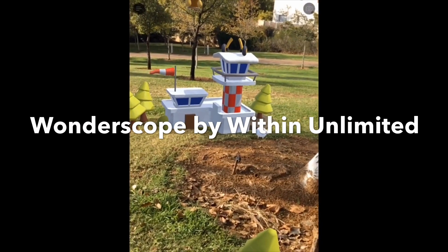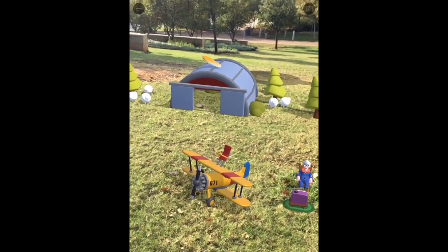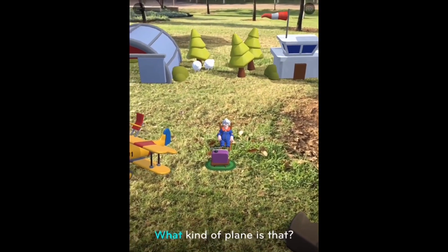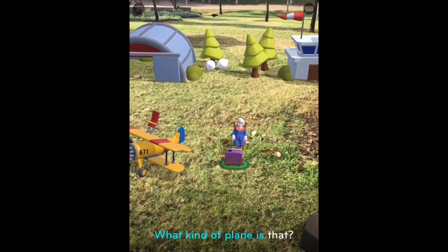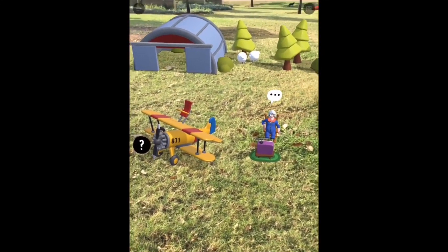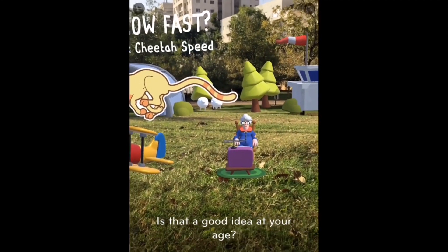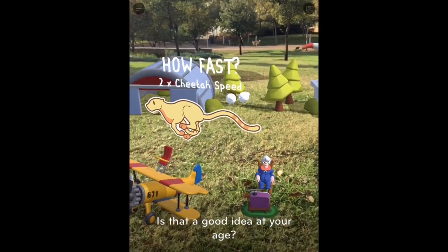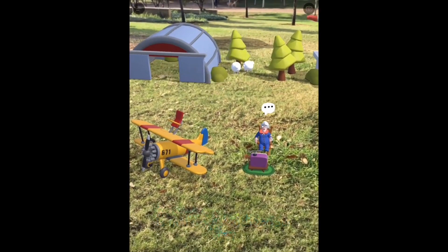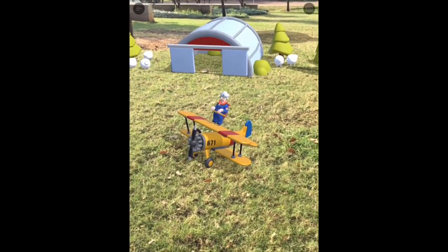Wonderscope is a fantastic story app for kids that encourages interaction and involvement, delivering an exceptional storytelling experience. The app includes high-quality narration, voice acting, and visuals, all enhanced with great AR features that make the experience even more entertaining, fresh, and exciting. This is definitely one of the most impressive augmented reality educational apps for kids, so make sure you check it out.